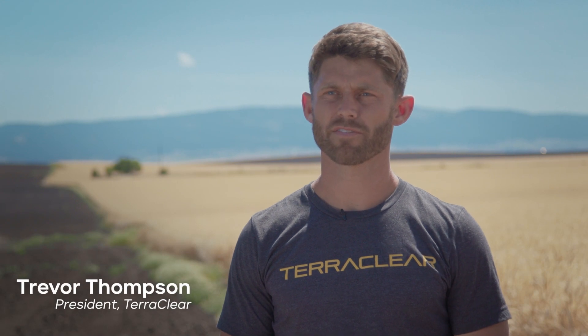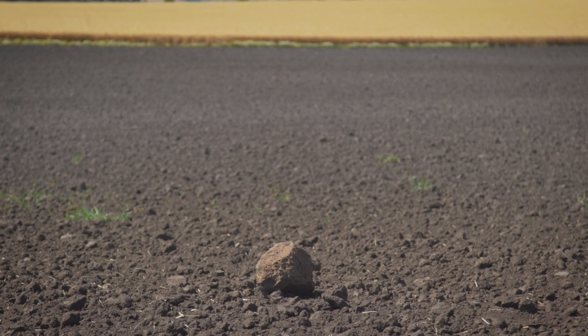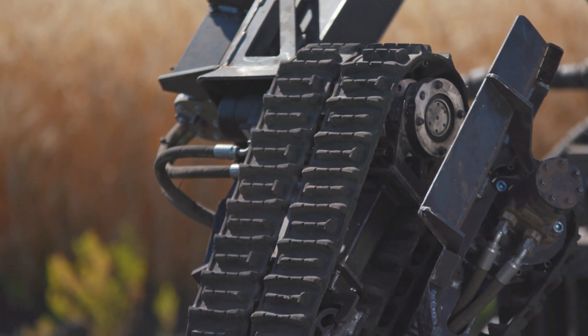TerraClear is a company that's solving a very specific problem for farmers, and that's rocks in fields. The idea behind it is that it interfaces with existing equipment on a farm — a skid steer or a front-end loader tractor — so you simply buy the implement.